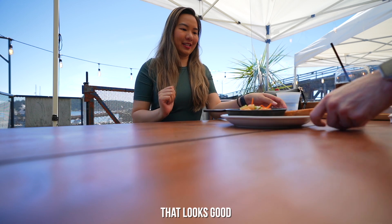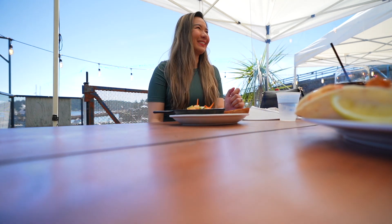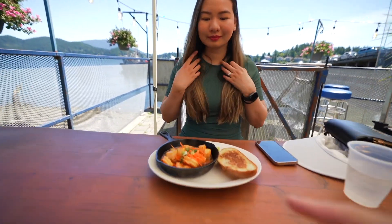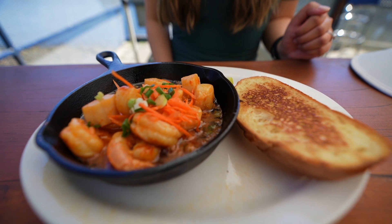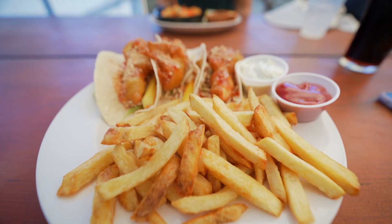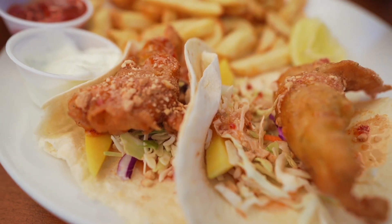I got the prawns and scallops in a skillet with bread — it looks so amazing. And I got three-piece fish tacos which look really awesome. I think there are some mangoes in there too — very tropical. You can't go wrong with tartar sauce. The mango adds a little bit of freshness to the tacos, and the fish is really fresh too. The fish tacos have a sweet and spicy sauce, and I didn't know that goes really well with the mango.